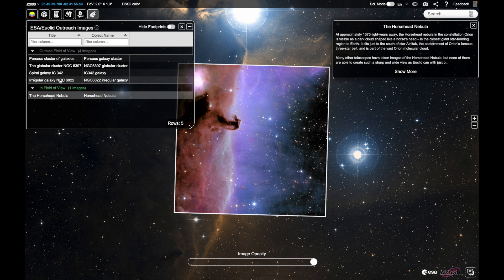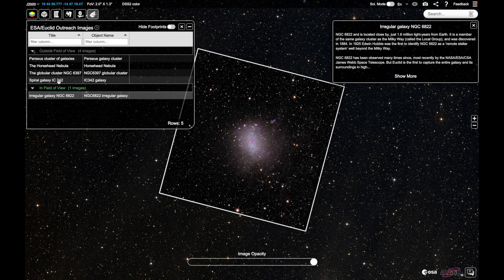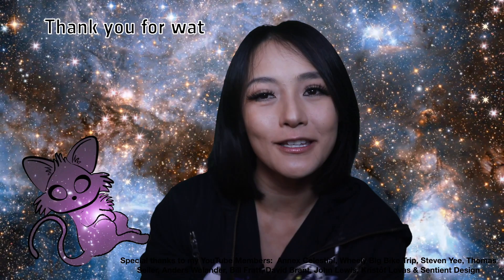Overall, all I can say is Euclid's first images are stunning — it's a testament to the power of this new telescope. The images provide unprecedented detail of the cosmos. I hope you're as excited as I am about the future of the Euclid mission and for more images to come. Definitely check out ESA Sky to make it easy to see all of these images in one place and zoom in and out of them. That's all for this week's video. Thank you to my YouTube perks members for supporting, and as always, if you enjoyed it, please don't forget to leave me a like, share and subscribe.